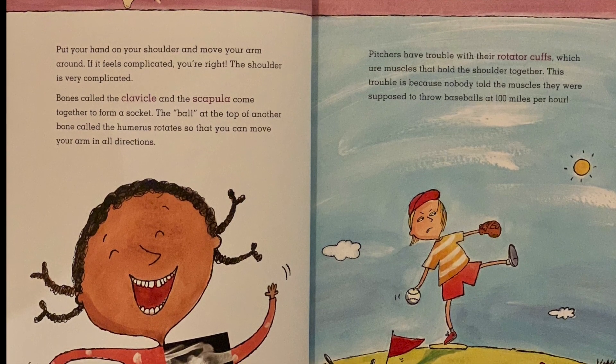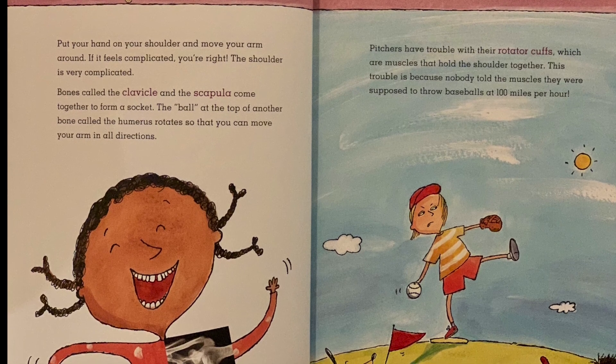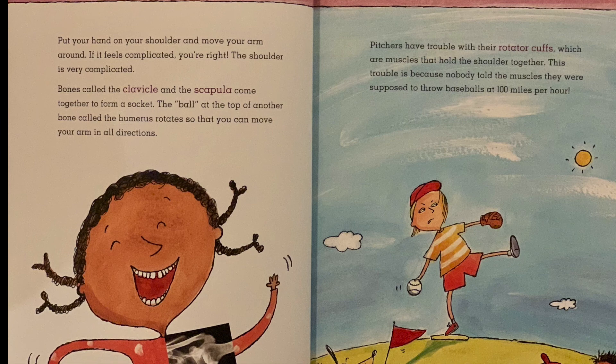Pitchers have trouble with their rotator cuffs, which are muscles that hold the shoulder together. This trouble is because nobody told the muscles they were supposed to throw baseballs at 100 miles per hour.